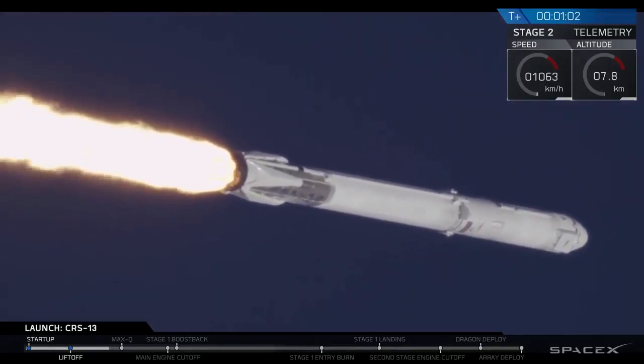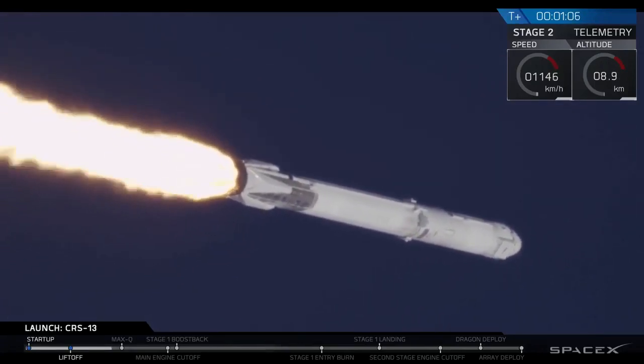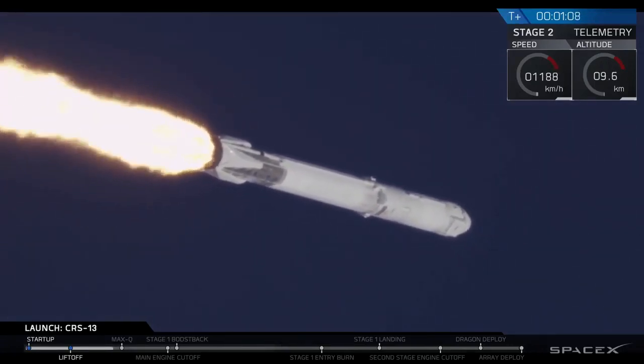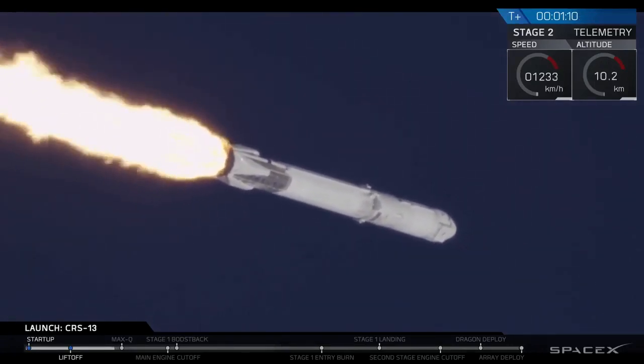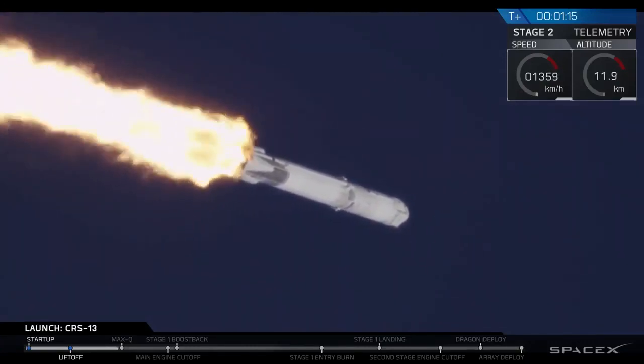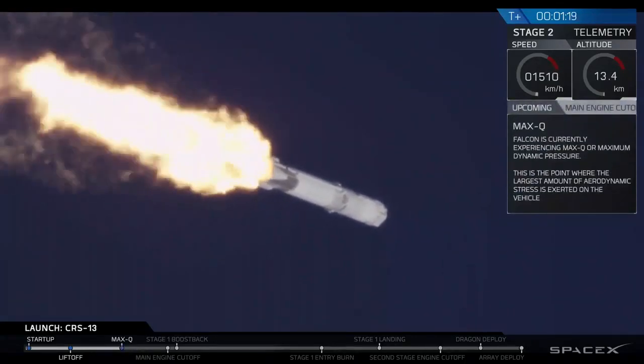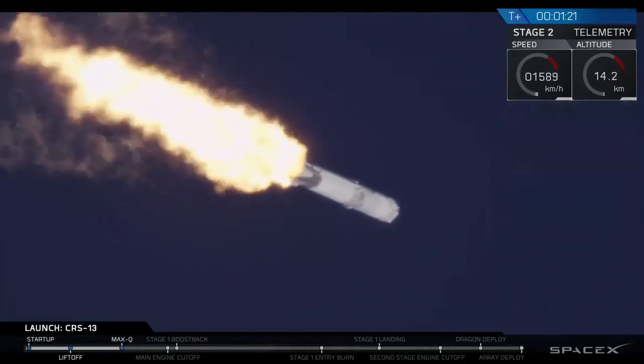A few seconds after that it cleared the towers and then did a pitch kick maneuver. The vehicle is currently supersonic. We may have just been able to make out a small sonic boom there. We're about to head to max Q, which is maximum aerodynamic pressure — that's the point at which the rocket is pushing hardest against the atmosphere. Vehicle has passed through max Q.